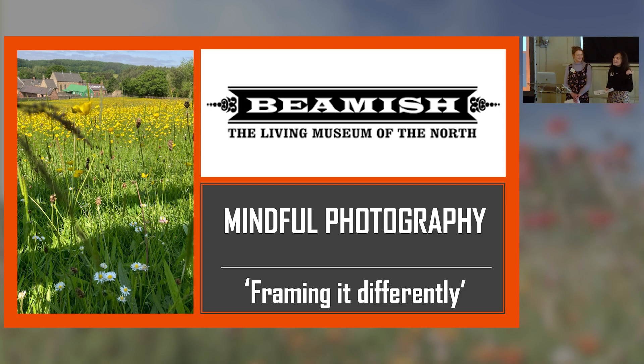Our other colleague Kat is holding the fort back at Beamish. I'm Beth Marston and I've worked at Beamish for about a year. Previously I worked at mental health services, so I came from a slightly different perspective. We're going to talk today about our project called Framing at Different Needs, which looked at mindful photography and using the space at Beamish.